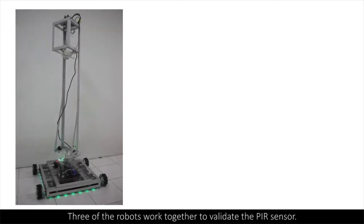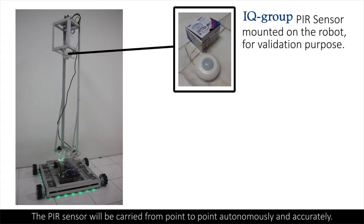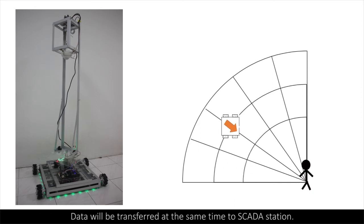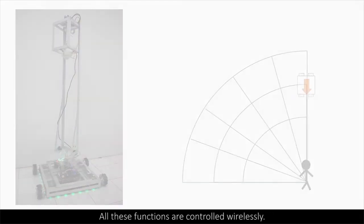All three robots work together to validate the PIR sensor. The PIR sensor will be carried from point to point autonomously and accurately. Data will be transferred at the same time to the SCADA station. All these functions are controlled wirelessly.